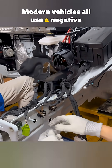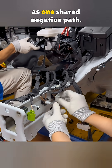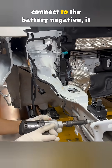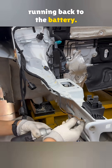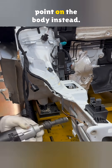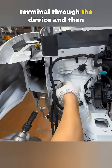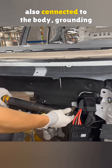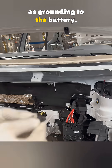Modern vehicles all use a negative ground design. This means the entire body acts as one shared negative path. When an electrical component needs to connect to the battery negative, it does not need a long wire running back to the battery — it can connect to a nearby point on the body instead. Current flows from the battery positive terminal through the device and then into the body. Since the battery negative terminal is also connected to the body, grounding to the body is the same as grounding to the battery.